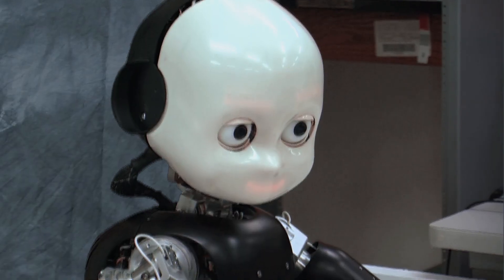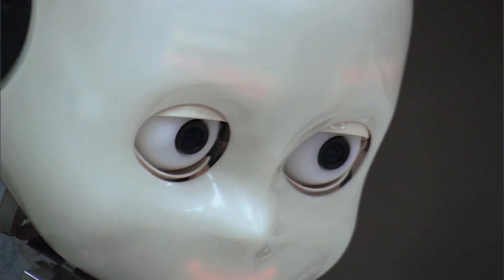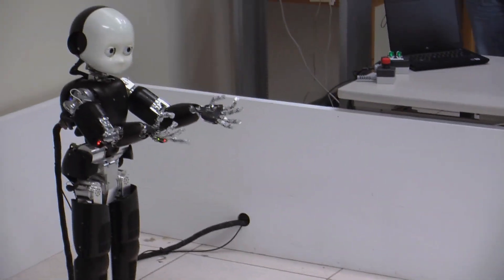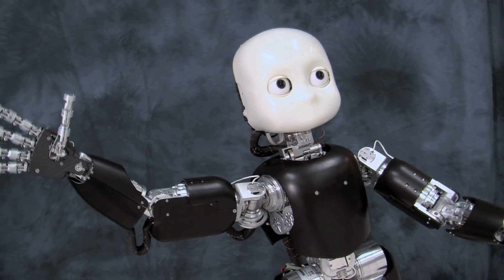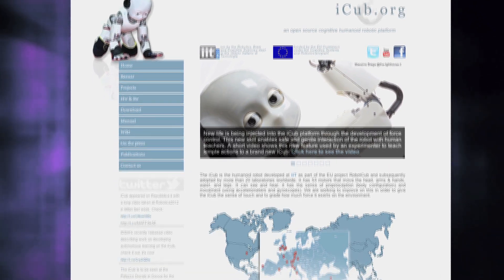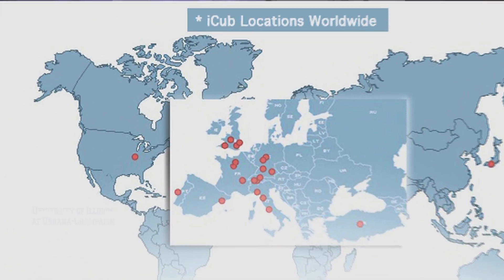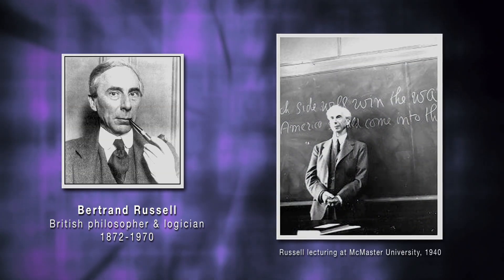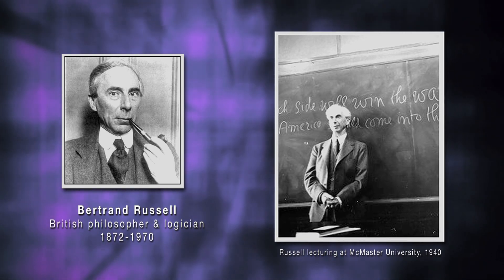This is Bert. Bert is an iCub — a very sophisticated humanoid robot. It's built by a European consortium, and there are different iCub robots in various laboratories throughout the world. We happen to have the only one in the Western Hemisphere. We call our iCub Bert, short for Bertrand Russell. We have always named all of our robots after famous people who contributed to the early days of cybernetics.